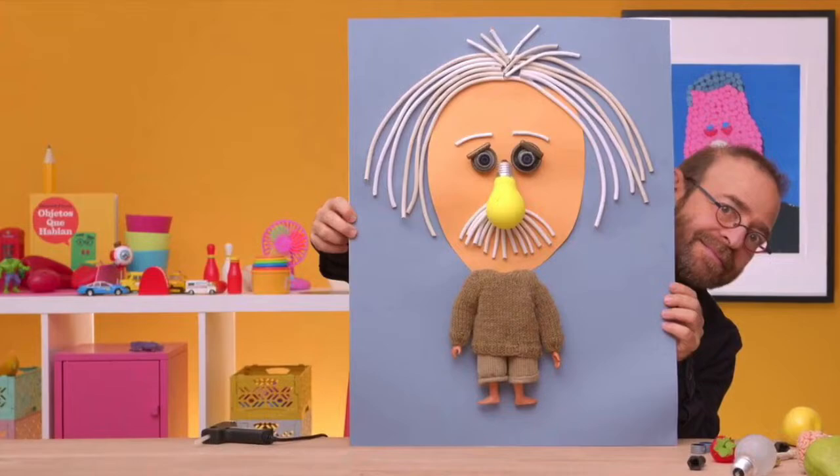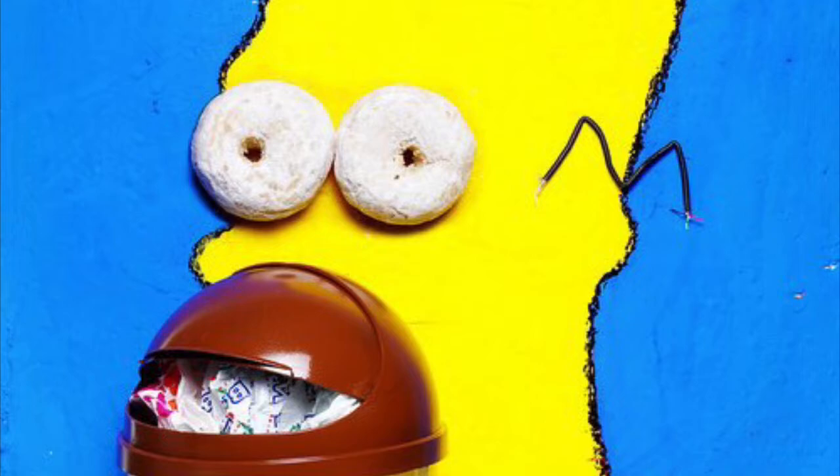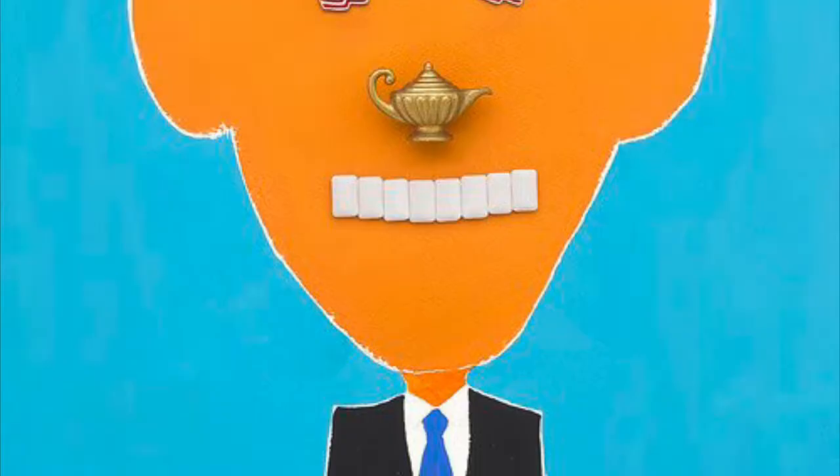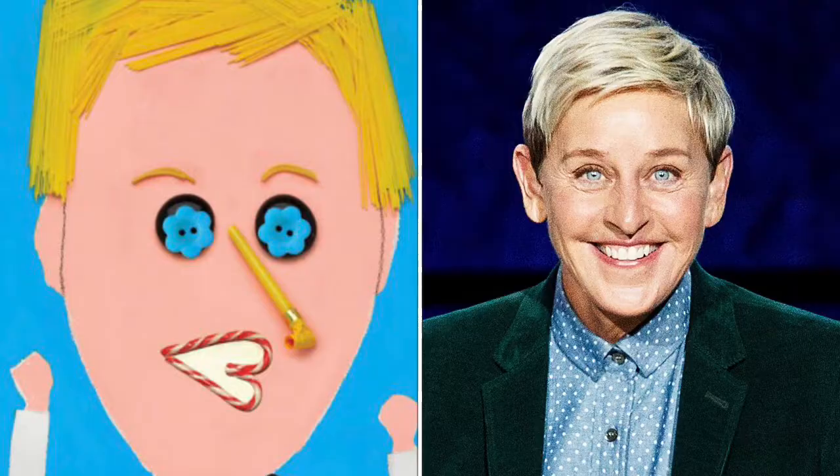Allow me to introduce you to Hanoch Piven. Piven was born in Uruguay in 1963 and moved to Israel at the age of 11. He is a collage artist and illustrator of children's books. Piven studied at the School of Visual Arts in New York. He is most widely known for his portraits of famous people using everyday objects and junk.